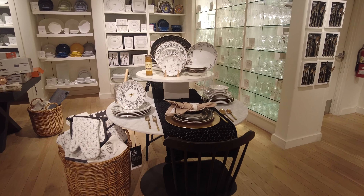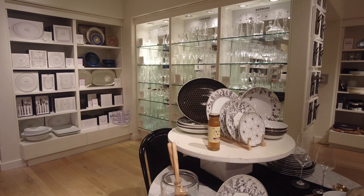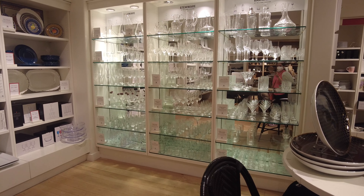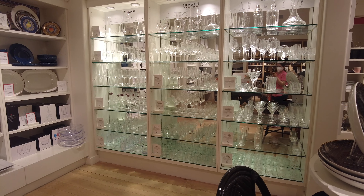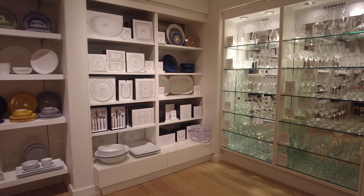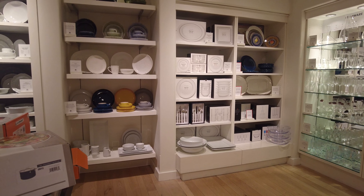Over here they have glasses — this is the whole section dedicated to glasses. They have barware, stemware, and at the back they have the dishes and whole dinner sets by different brands. They also have dinner sets by Le Creuset.